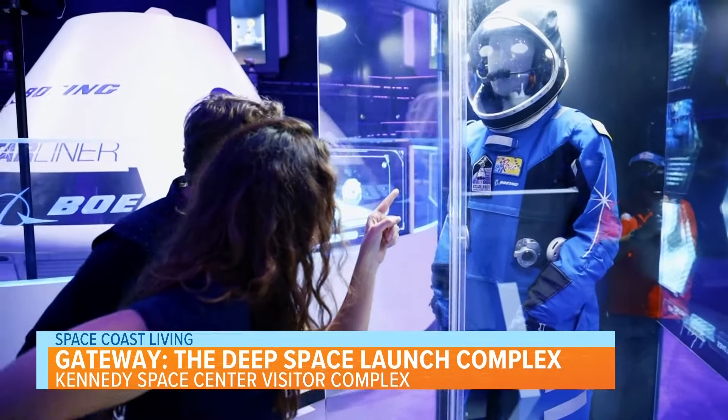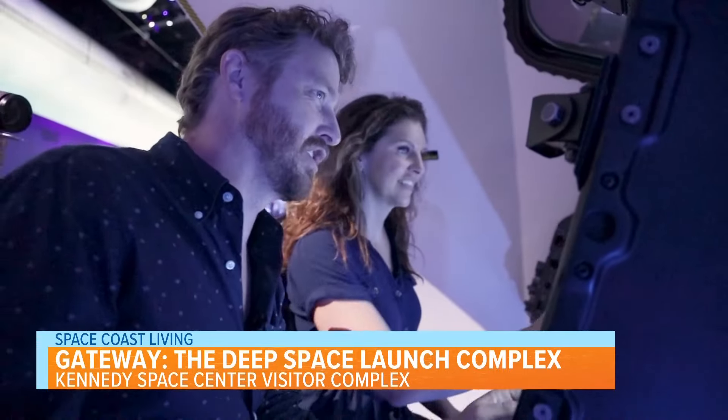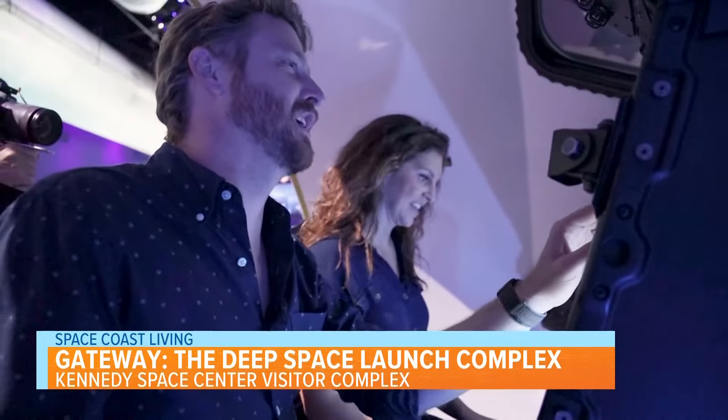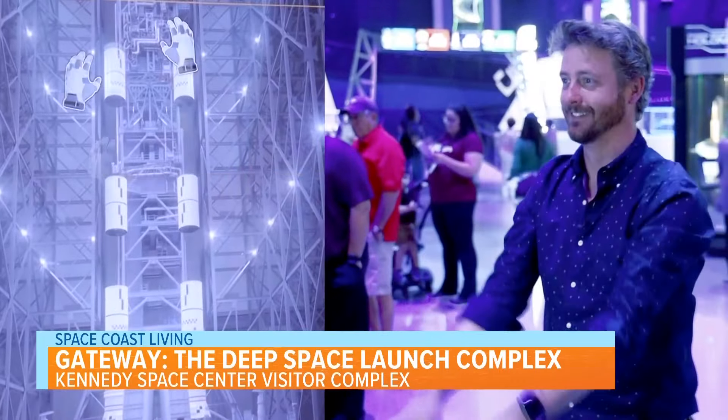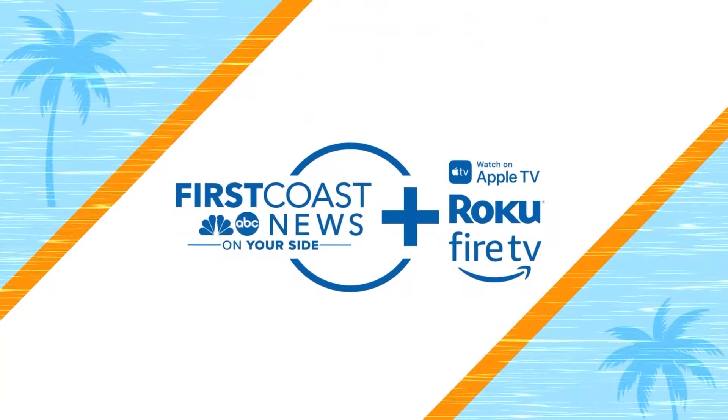And that's not even half of everything you can see or experience at the Gateway, the Deep Space Launch Complex. Book your trip today to the Kennedy Space Center Visitor Complex. For more segments like this, you can always download the FCN Plus app.